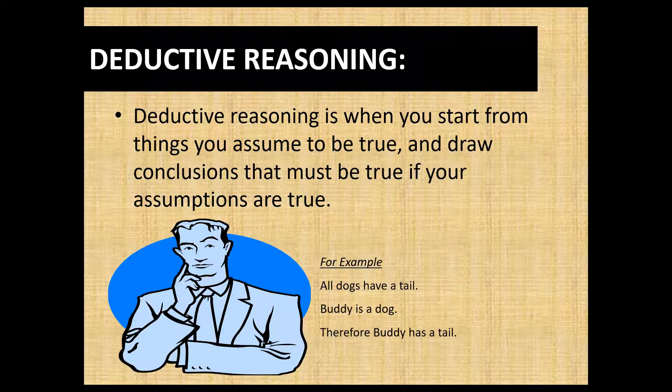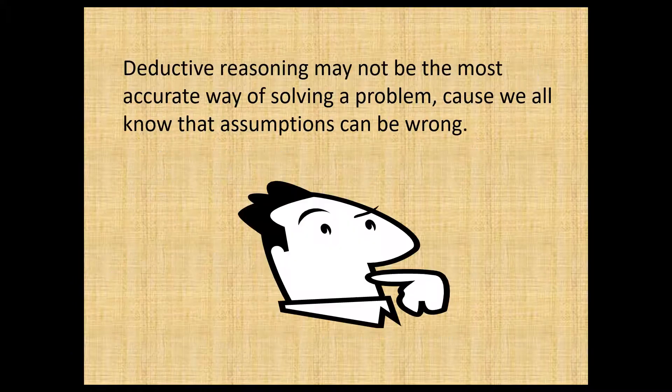Deductive reasoning is when you start from things that you assume to be true and draw conclusions that must be true if your assumptions are true. For example: if I say all dogs have tails, and then tell you that Buddy is a dog, then you can assume Buddy must have a tail. You took bits and pieces — prior knowledge and current knowledge — and put them together to derive a consequence from a fact. That process is deductive reasoning.